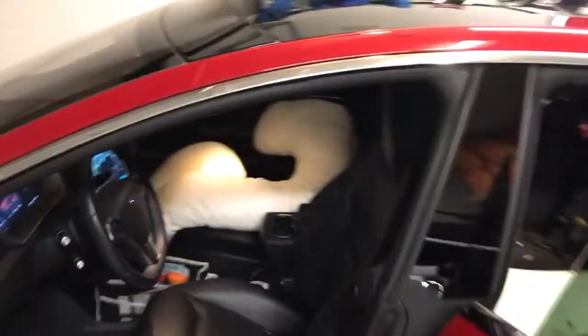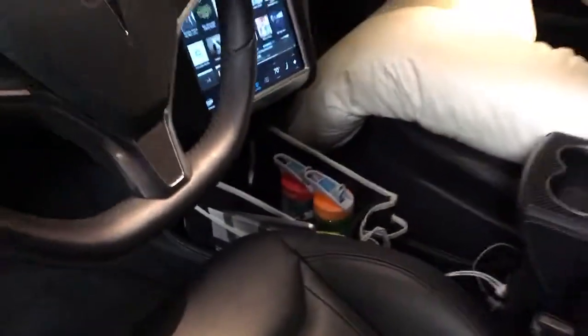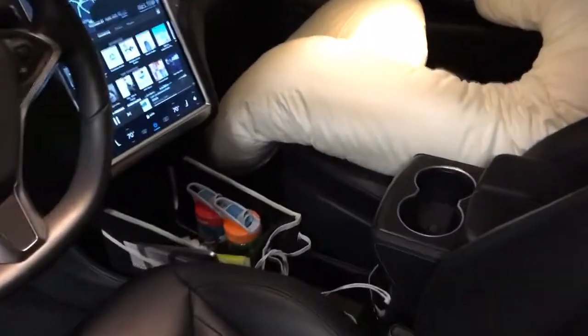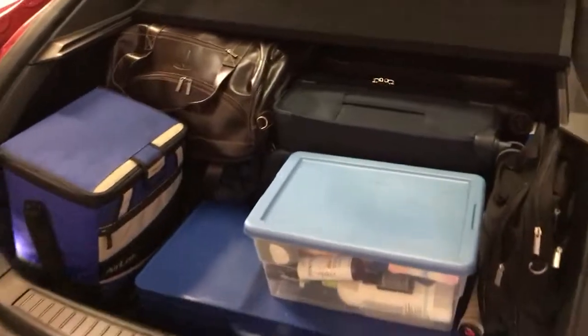An impressive amount of space in the Model S. Up front we don't have the center console, but we have that cheap thing we bought on Amazon, only for road trips — just a nice place to stash stuff. Lots of room in the Model S to store stuff, and the road trip begins shortly.